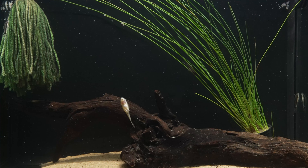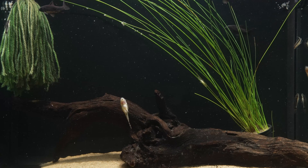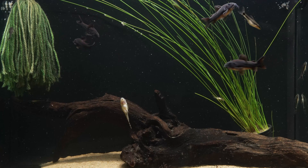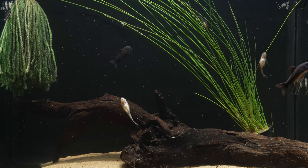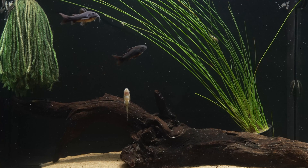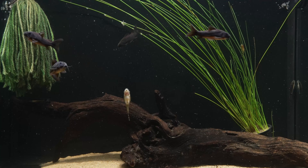Here they are, worked up into a frenzy of activity and beginning to spawn. I've got a spawning mop in the back corner to see if they're interested, and also some giant hair grass — though that's for a group of otocinclus I keep in here to keep things clean with the heavy food volumes; they like to perch on it. One of the remaining two females stepped up and did most or all of the spawning, and mechanically that went just as I've seen in other species.